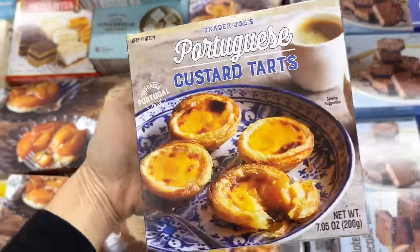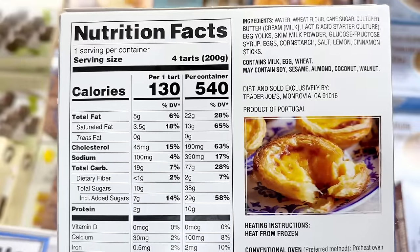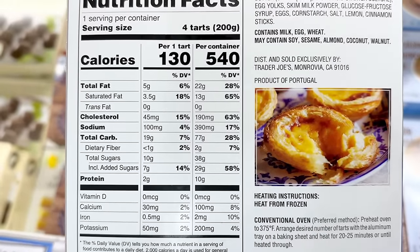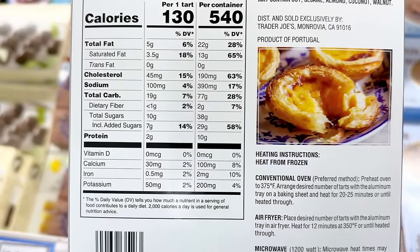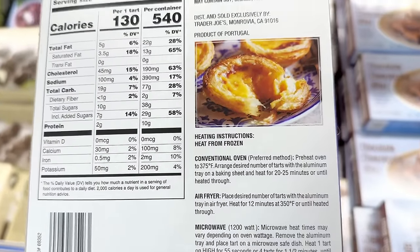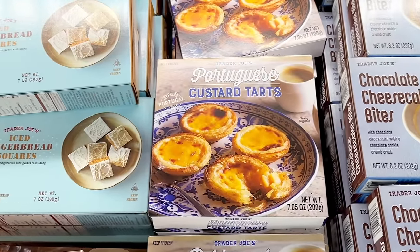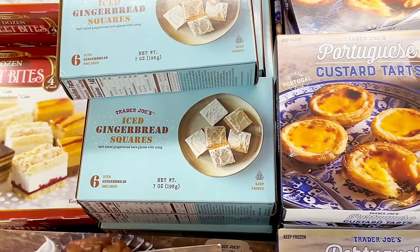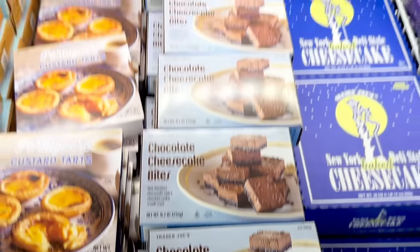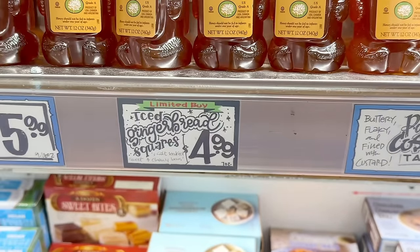Portuguese custard tarts are one of my favorite items. I literally stocked up on them so much the last few years that I'm going to take a break this year, which I might regret. You can heat them up in the oven, air fryer, or microwave, but the microwave won't give you the crispy crust effect, and these are $2.99 a box. My store still had iced gingerbread squares left over, and the chocolate cheesecake bites are still hanging around from Valentine's Day for $4.99; the gingerbread squares are also $4.99 a box.